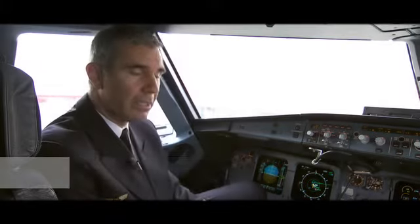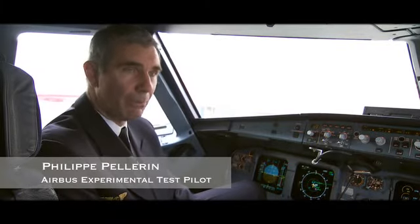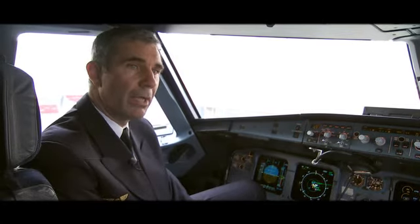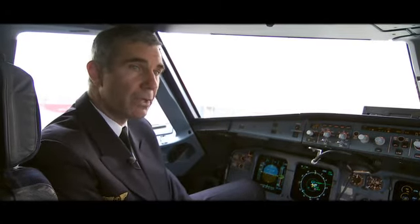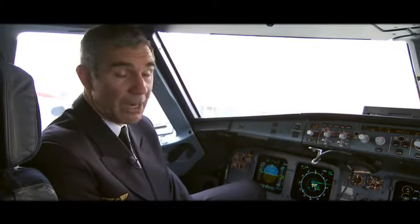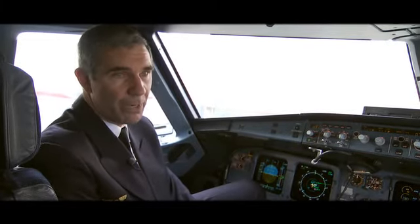Data link communication is very comfortable for the crew. It's very easy to understand and to apply. When you receive an instruction, it's very easy to read, understand, transfer it to your flight management system, and let the plane fly for you.